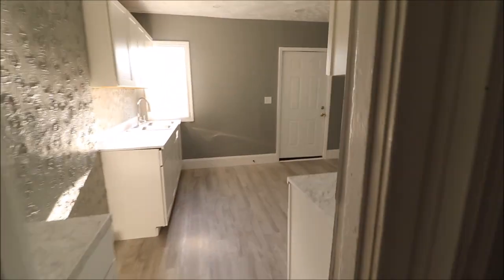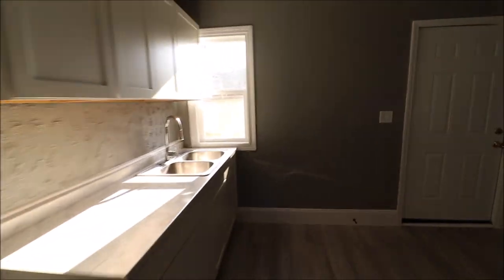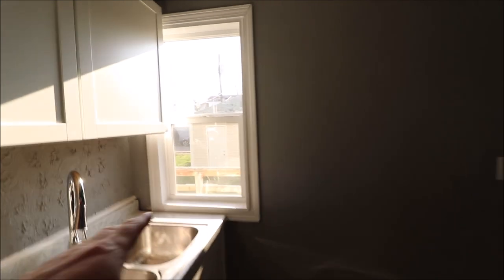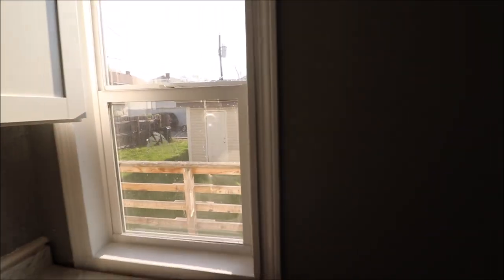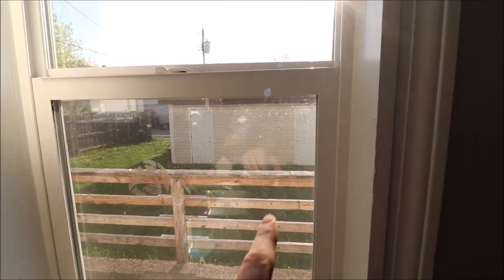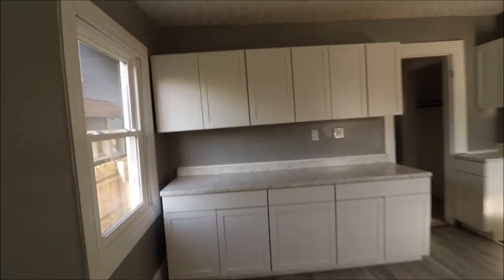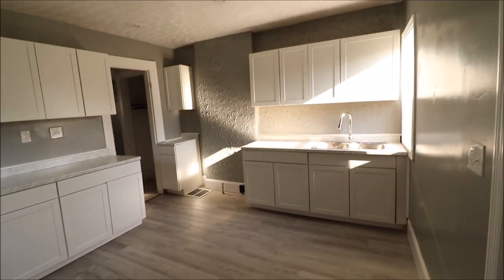Those are vinyl double pane windows. This staircase takes us to the upstairs, and this one takes us down to the basement. Kitchen — this is all brand new. All of the kitchen cabinets are new, countertop, sink, everything. New window here overlooking the backyard, where the garage is. There are two doors on the garage so it can be shared or just one person can have it. Good amount of countertop space, and this is all new flooring in here as well.